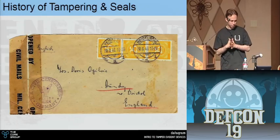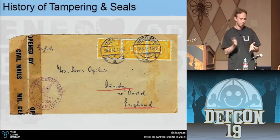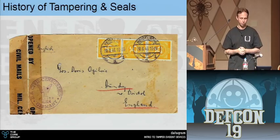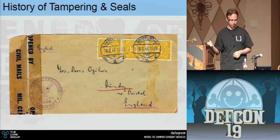During World War I and World War II, we started doing mail censorship. You'd send a piece of mail, a censor would flag it, cut it open, read it, determine if it was okay to go through, tape it back up, and put a stamp over it. You can see they even wrote what language the letter was in. We also used similar stamping to make sure mail went through the mail system properly.